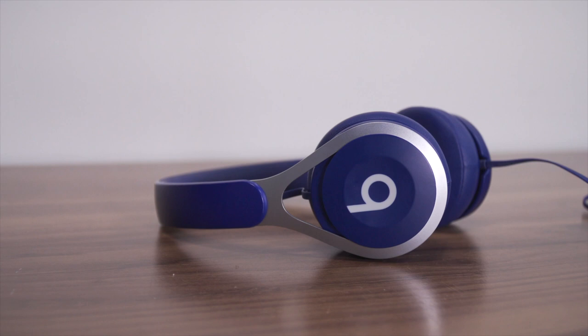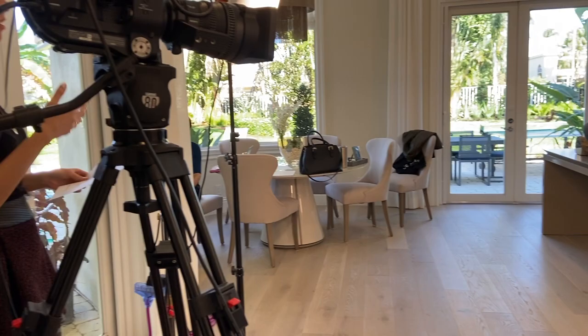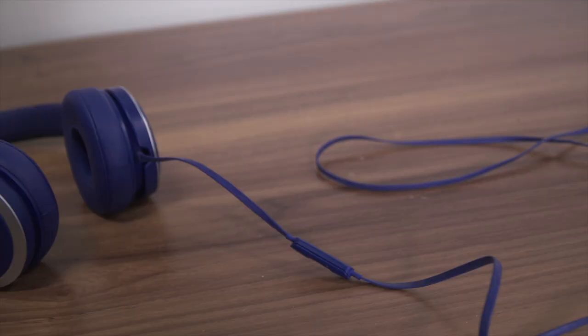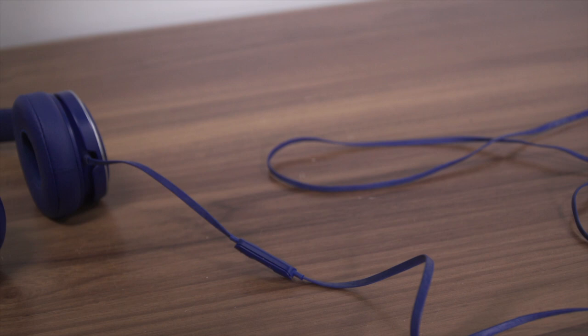Another audio product I have to recommend is my Beats headphones. I love these because they're super comfortable to wear all day on a shoot. I actually prefer the wired version over wireless, and here's why — I'm always worried about interference on a professional shoot, and I want to make sure I'm really hearing exactly what's coming into the camera. So I love the wired version of the Beats headphones. I'll link to those below.